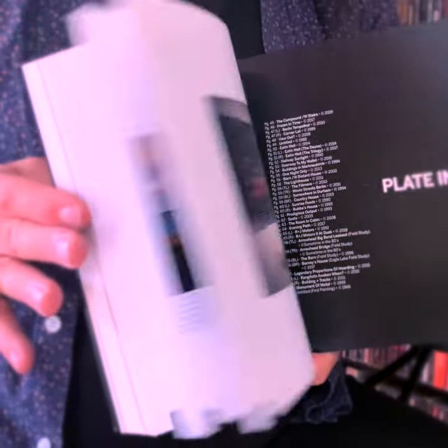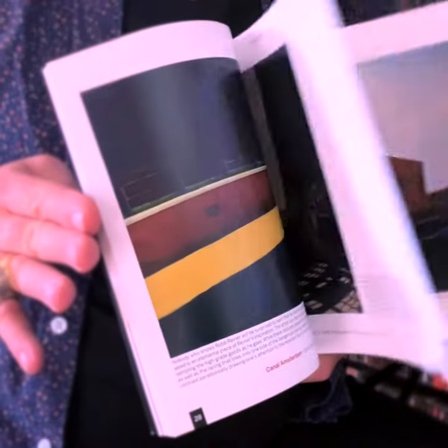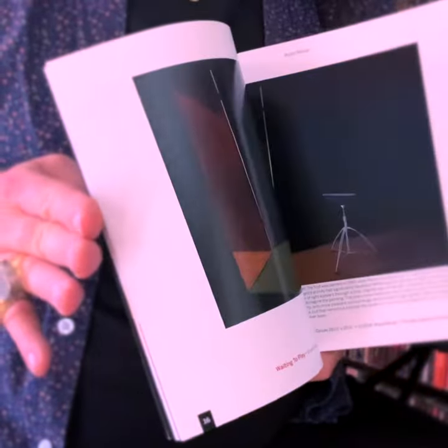What you'll find inside is 75 color plates, over half a dozen never-seen-before paintings, and over half a dozen under-paintings showing the process of how paintings get completed. The commentaries are extremely revealing, telling you how it got there, what I was thinking, and many many interesting details.